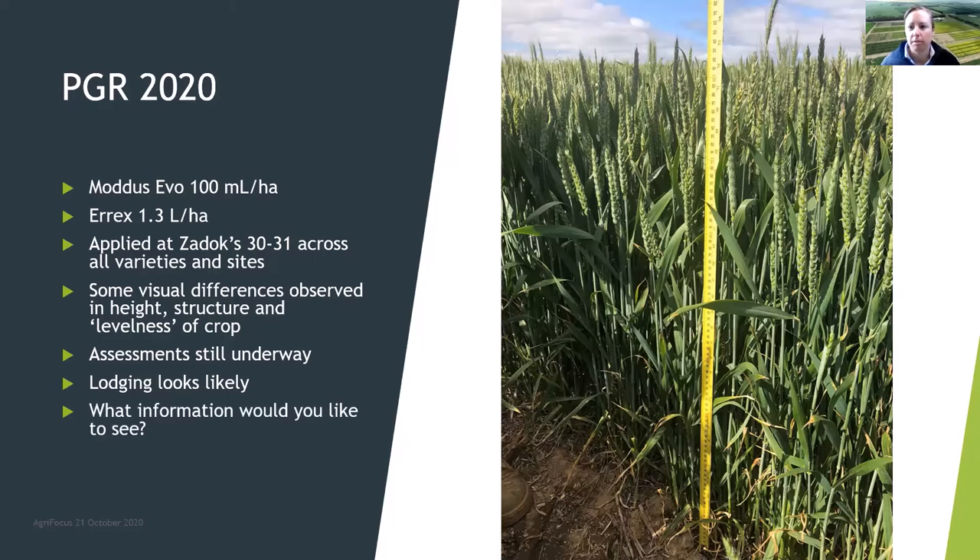Something to think about for question time: we really want to know what information you want to see from these trials — they're technically your trials. We've got an opportunity this year with that lodging and the interaction between nitrogen and PGR, so hopefully you can let us know what you need, because this PGR question has been around for a while.